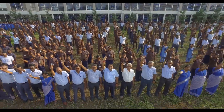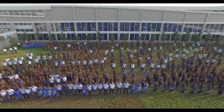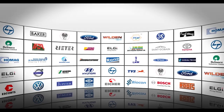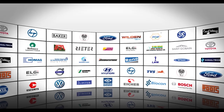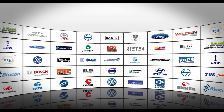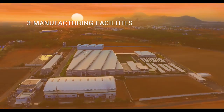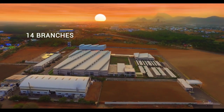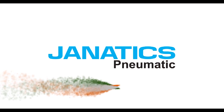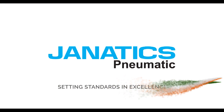We attribute our success over the years to our dedicated team, vendors and customers. We believe in retaining our customers by forming strong professional bonds, providing excellent products and support. We are committed to being a global company. Janatix — setting standards in excellence.